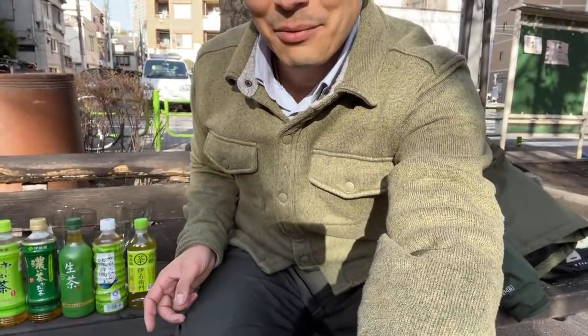Each one has different colors, different varieties, different tastes, and I thought it'd be interesting just to run through all of them today. I've set them down here right next to me and we're going to take a look at the colors of them as well as what they taste like.